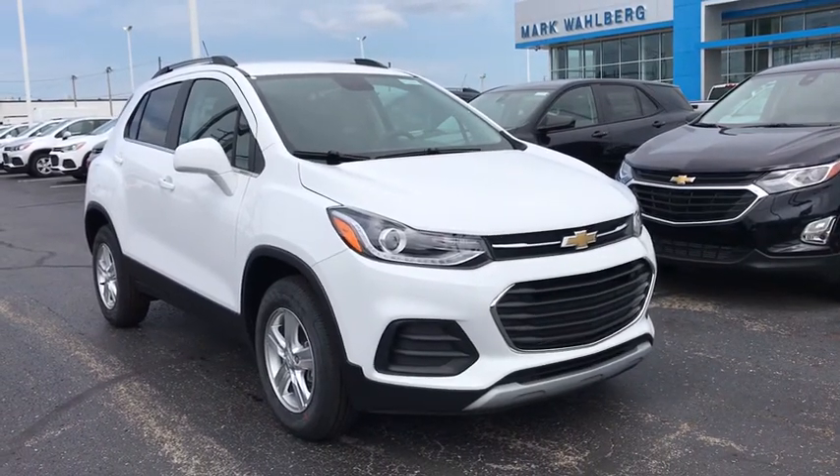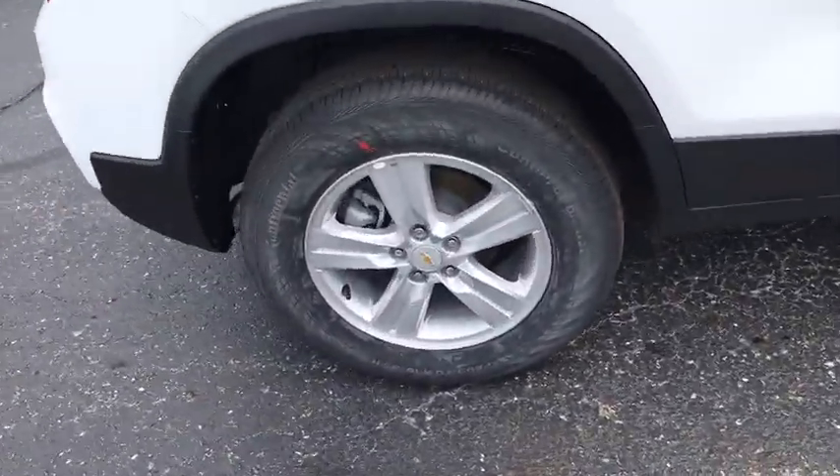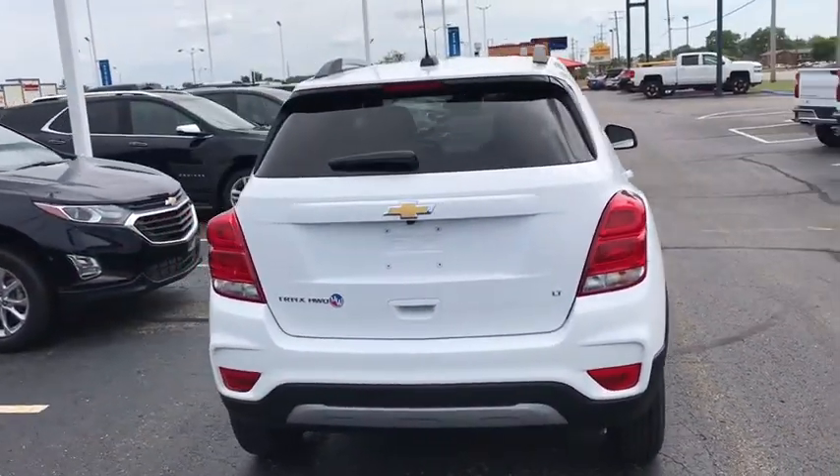Come test drive the 2020 Chevrolet Trax. The Trax is tiny on the outside, but remarkably spacious within. It comes with a clean and modern interior. This vehicle has less than 100 miles. Here are some of this vehicle's great options.